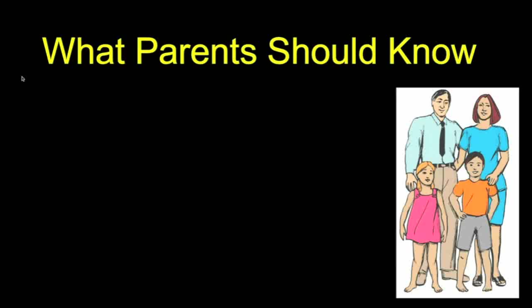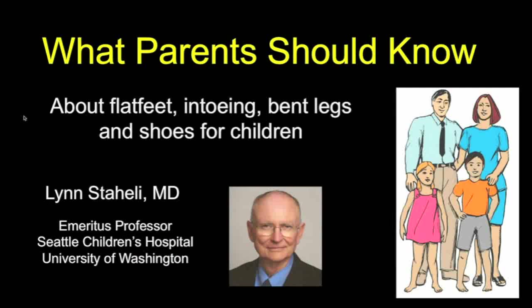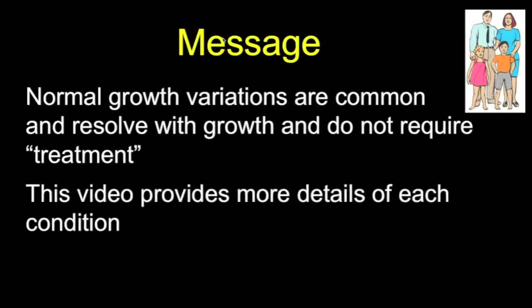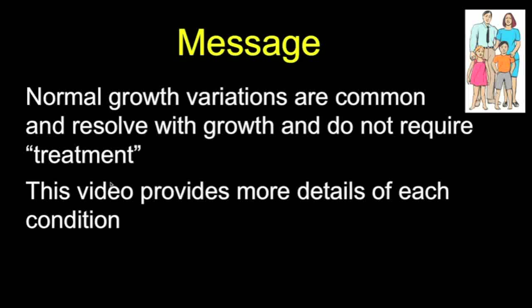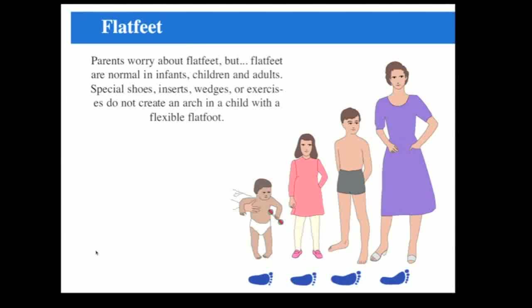I'm Lince Daly, and I'm going to talk today about what parents should know about a variety of problems such as flat feet, in-toeing, bent legs, and shoes for children. I'm Professor Emeritus at the University of Washington at Seattle Children's Hospital. My message is that these conditions are very common, and they resolve with growth and do not require any so-called treatments. This video provides more details of each condition, and the printed copies of this message have been printed over 100,000 times and have been used throughout the world in six languages.